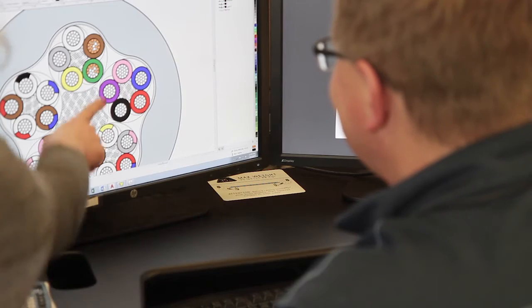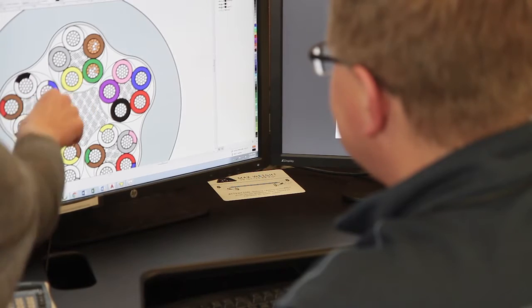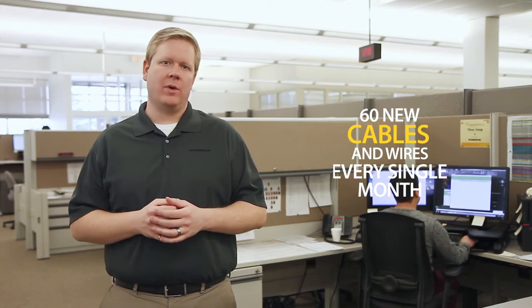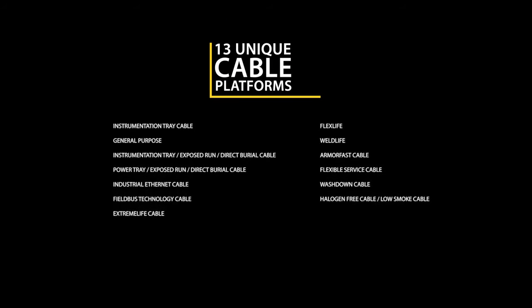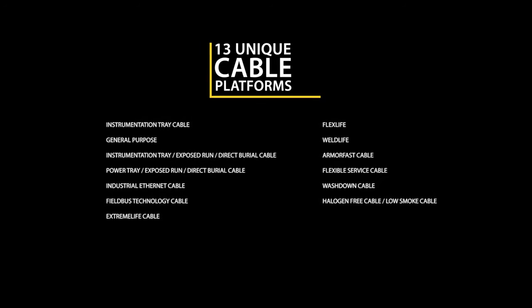Our in-house cable design team has over seven decades of combined experience designing wire and cable for industrial applications. We quote and custom design, on average, 60 new cables and wires every single month. 13 unique cable platforms are designed with attributes and special features for specific industrial applications.